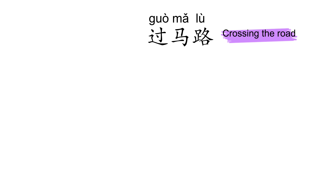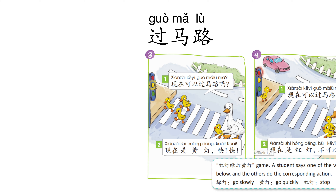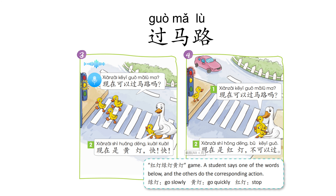过马路。一二一，一二一。妈妈，现在可以过马路吗？现在是绿灯，可以过。现在可以过马路吗？现在是黄灯，快，快！现在可以过马路吗？现在是红灯，不可以过。